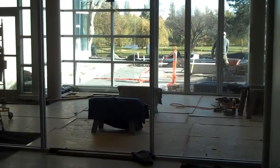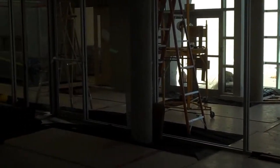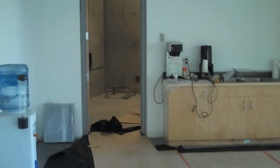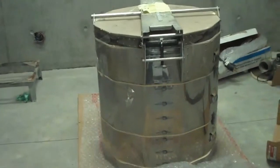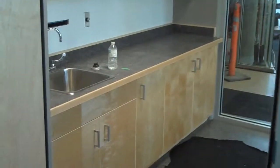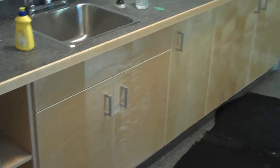We're inside the pottery studio. The kiln room. And there's a separate room in the pottery studio for working on glazing, with counter space and cabinets.